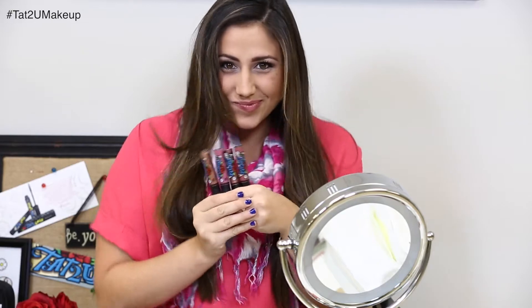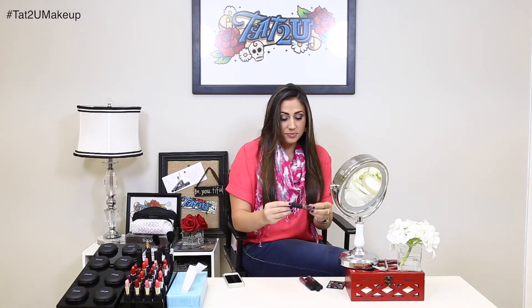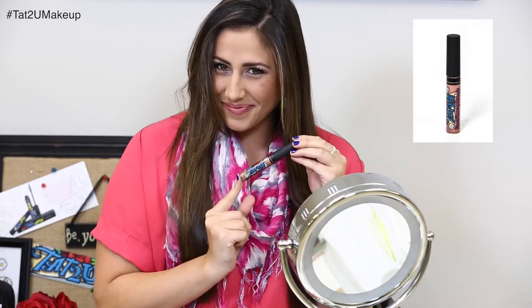Hey guys, Jenna from Tattoo You again. I'm so excited to share with you our four new Lip Cream Extreme Lip Gloss colors that are perfect for fall.